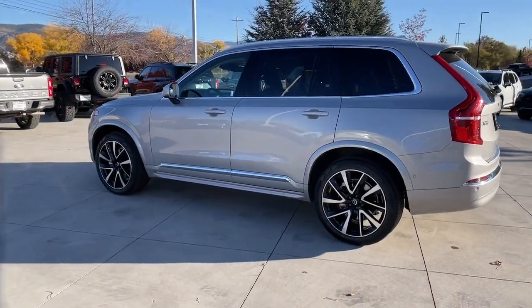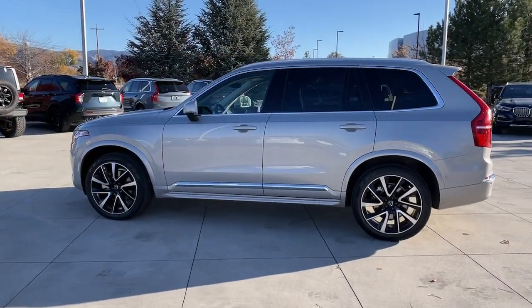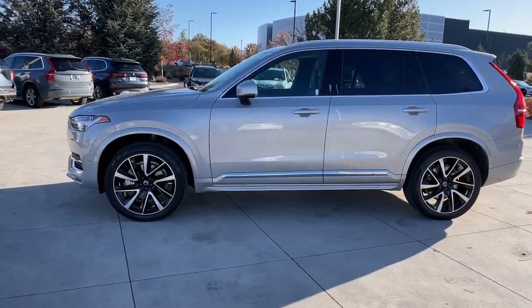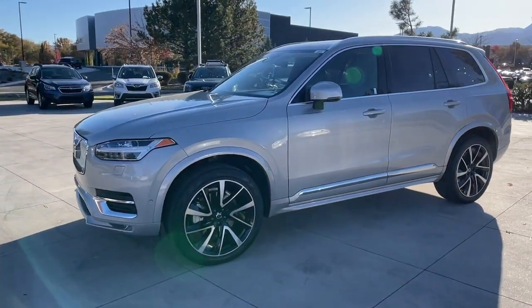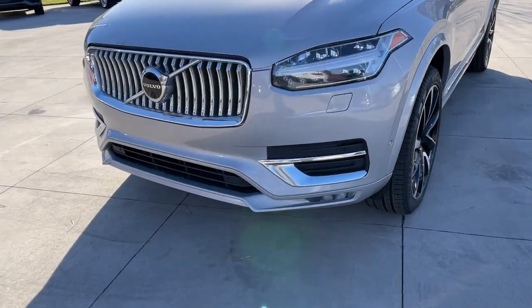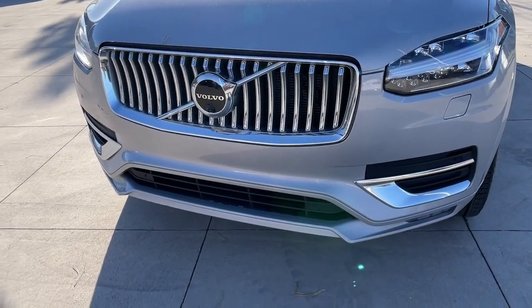The following are some of this vehicle's highlighted options: heated steering wheel, Apple CarPlay and/or Android Auto, pre-collision system, panoramic roof, lane departure warning, navigation system, all-wheel drive, sun/moonroof, keyless entry, keyless start.